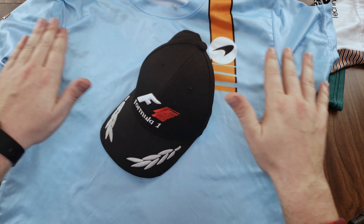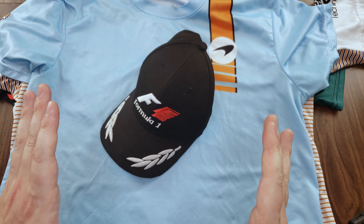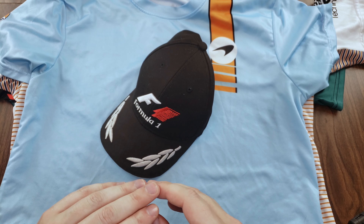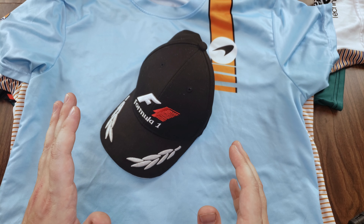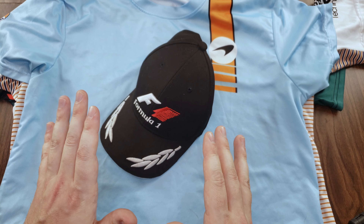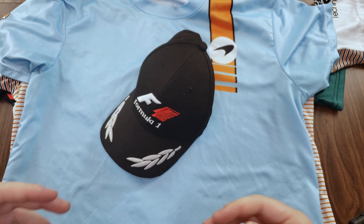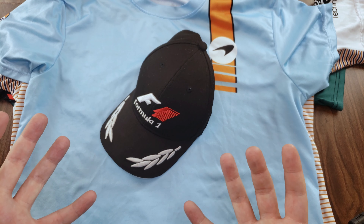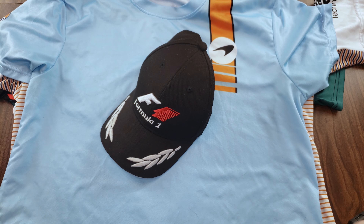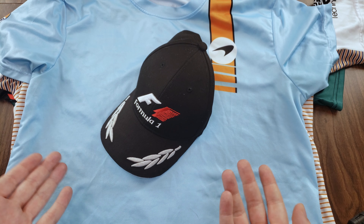Obviously none of this stuff is going to be as high quality as official merchandise. I do own some official Formula One gear like my Ferrari shirt that you've seen in a lot of my videos, and while it was overpriced, at least the quality is there. The materials feel nice, they're breathable, the patches are all well done, there's no spelling errors — we'll get into that later. This stuff is not made to that standard.